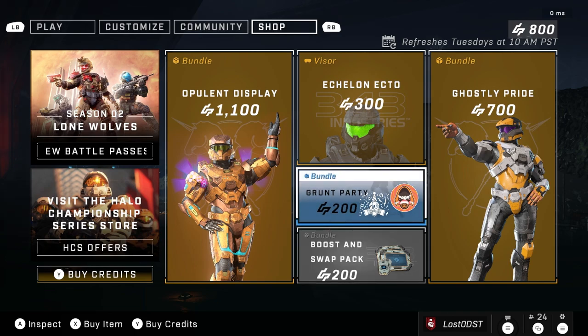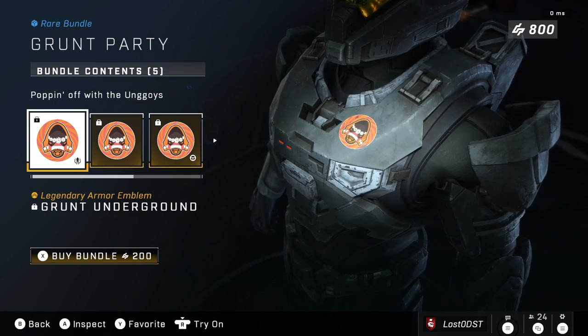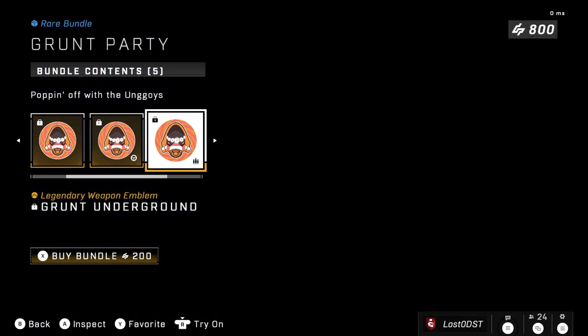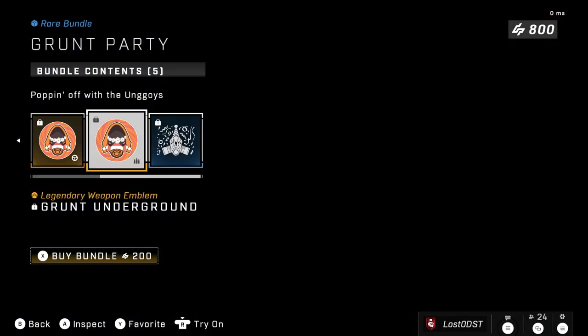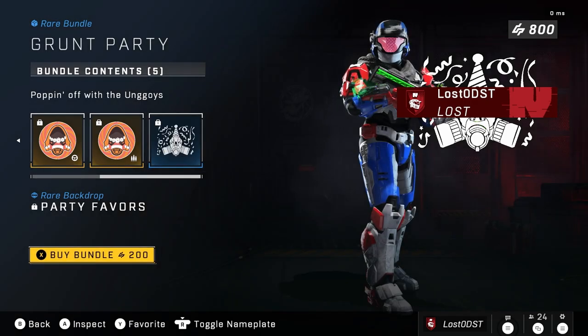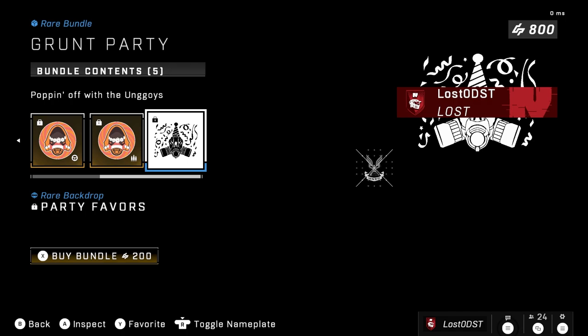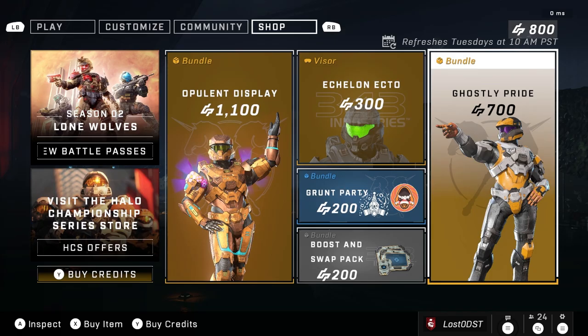Next up is the Grunt Party bundle, which is an emblem bundle. We've got Grunt Underground and a Background Party Favors — just grunt-themed emblems for 200 credits. Not bad just for some emblems. That seems alright.